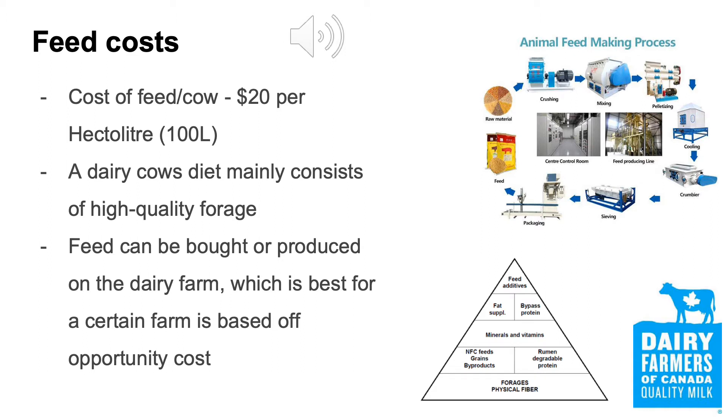The average diet for a dairy cow is made up of 25 pounds of grain mix, which includes soybean and cornmeal, as well as additional minerals and vitamins, and about 30 to 35 pounds of baled hay. The cost of feed per cow for a farmer that buys their feed is generally around $20 per hectolitre.